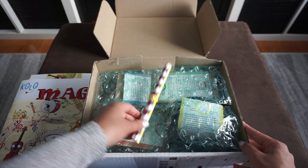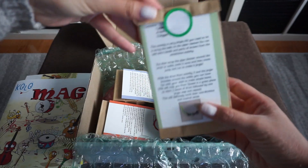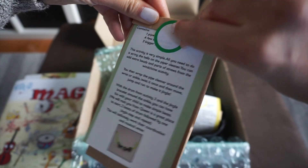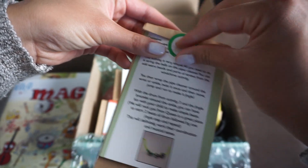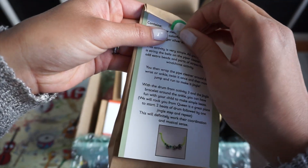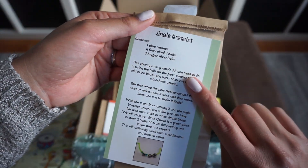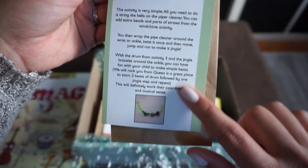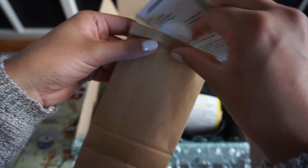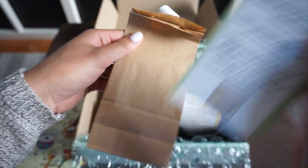I guess these are the four activities. We've got some straws, and I hear bells. I like that they're broken up into different bags, so on a day when I need to just do something with her, I can just grab one and go. This is the jingle bracelet — it tells you what's inside and what to do. I'm really excited to try that.